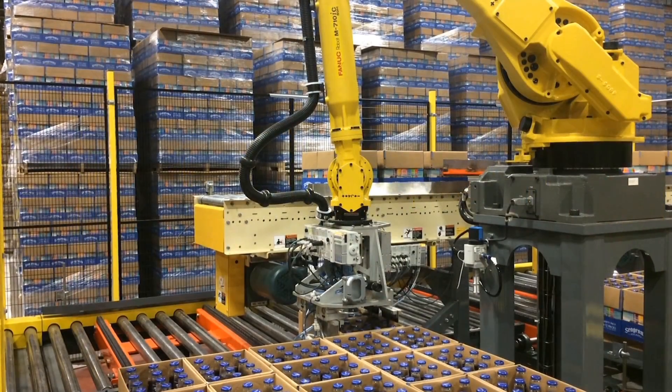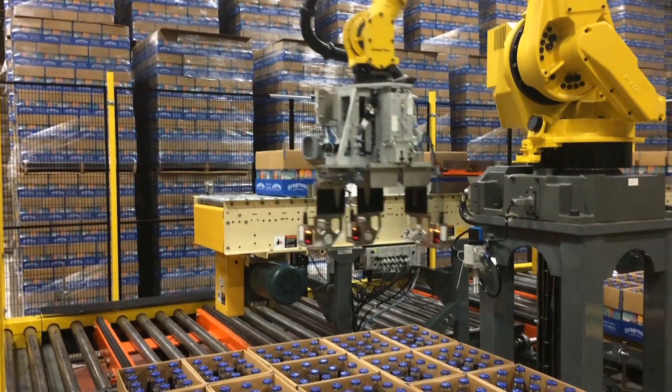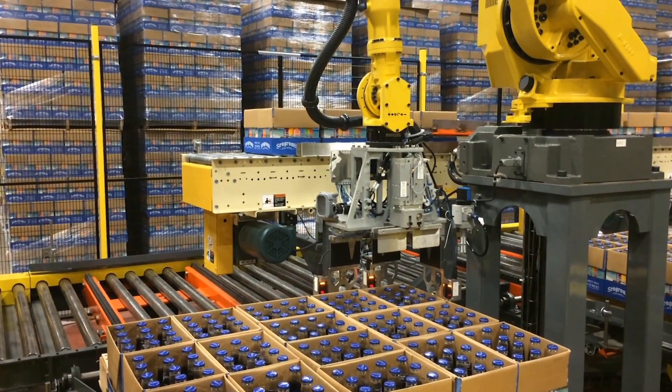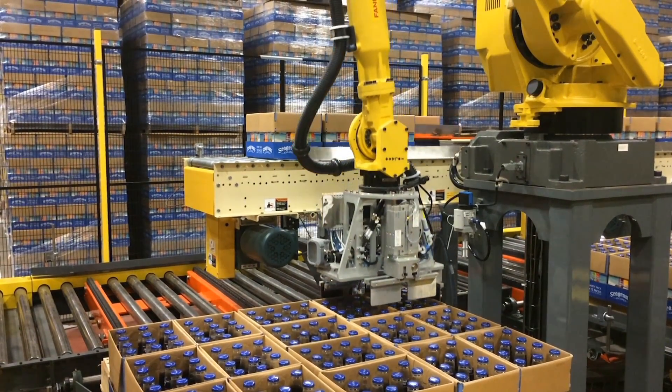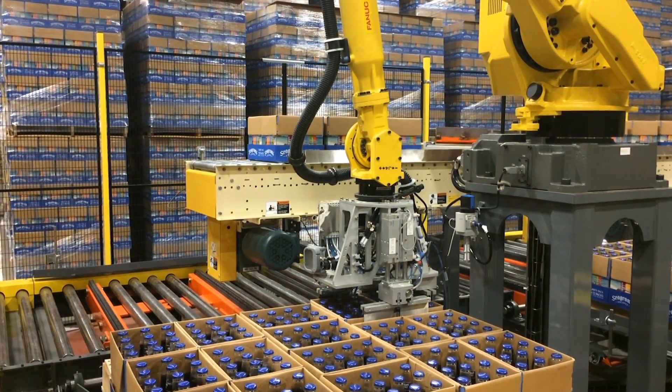This fully automated system was previously a manual process that was very labor-intensive involving repetitive, heavy lifting. Now this robotic system can handle 24 packs as well as 2x12 packs in a tray.